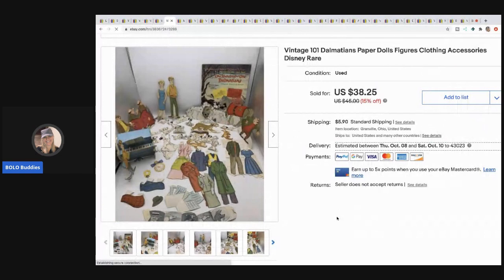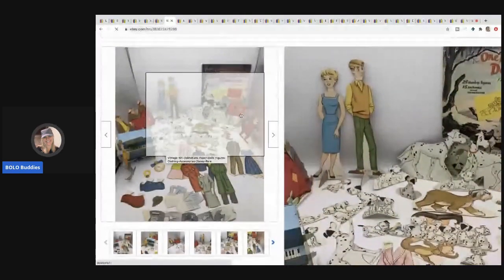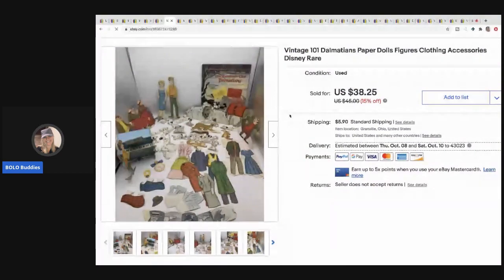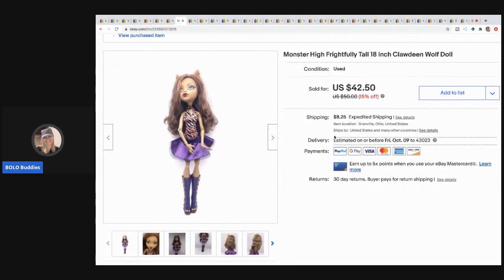The next item is this vintage 101 Dalmatians paper dolls with figures, clothing, and accessories — so cute. I took a best offer of $32 and the buyer paid shipping. I picked it up at a garage sale for about a dollar.